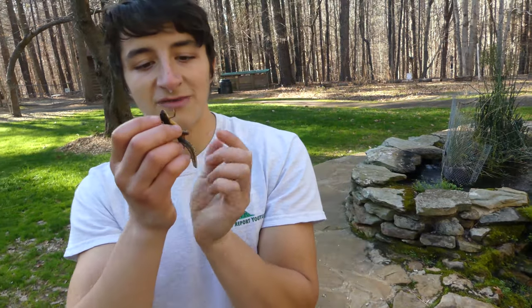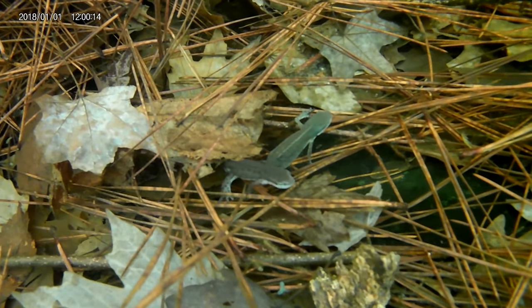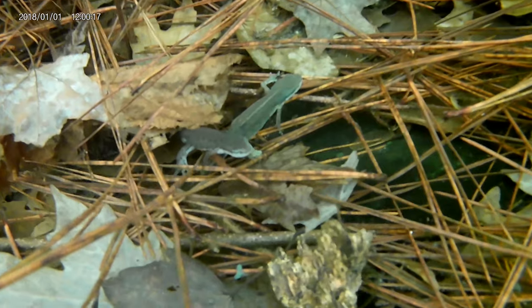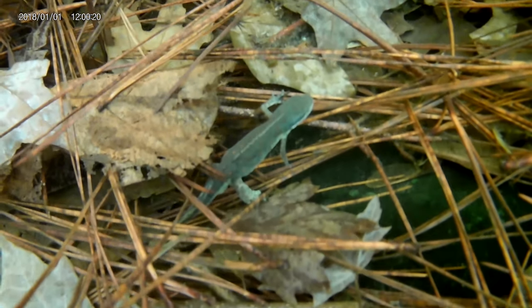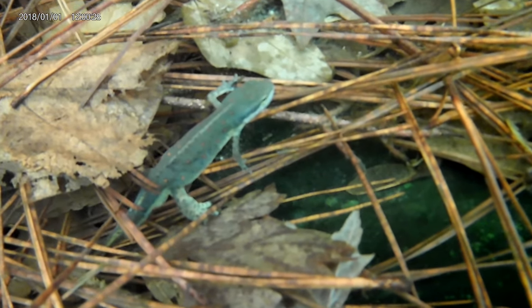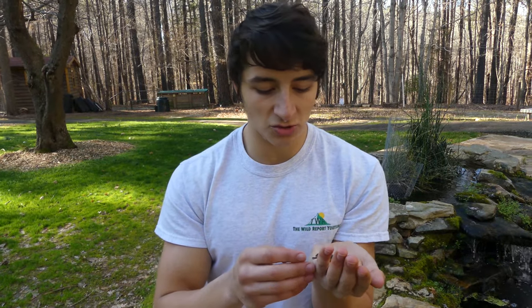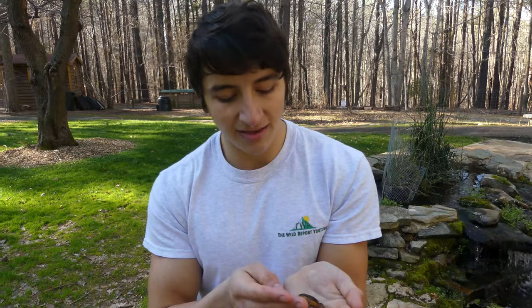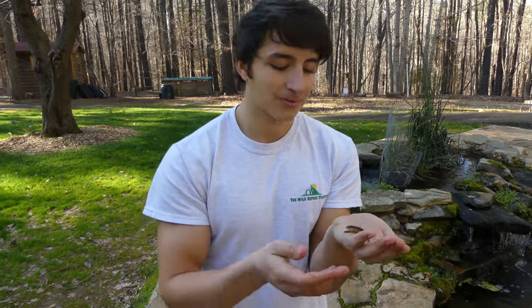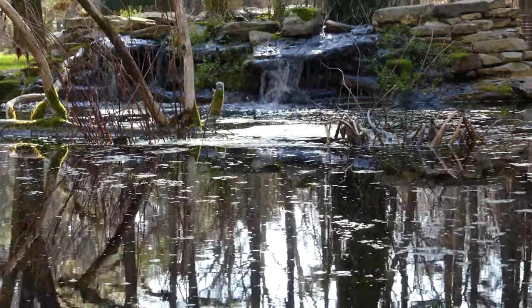Now, all of these newts are in this pond right now for one reason, and that is to breed. These are winter-breeding amphibians. During the warm rains in January and February here in North Carolina, these guys come out by the hundreds, if not thousands, and they'll all travel to suitable places to breed. In more natural areas, they're going to be traveling mostly to ephemeral wetlands — wet areas that fill up during the winter, so they don't have fish all year round, and they'll go there to breed and deposit their eggs. But obviously, this man-made pond is a version of an ephemeral wetland, which is why these newts are coming here.